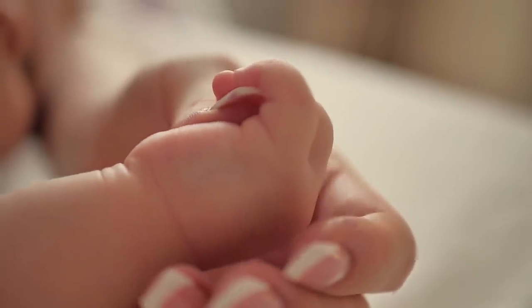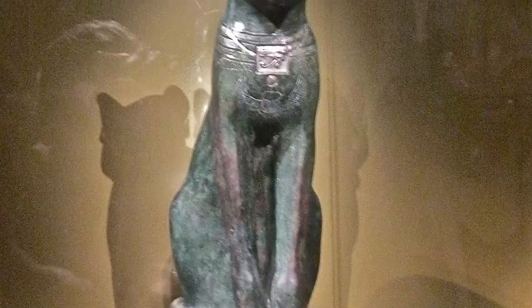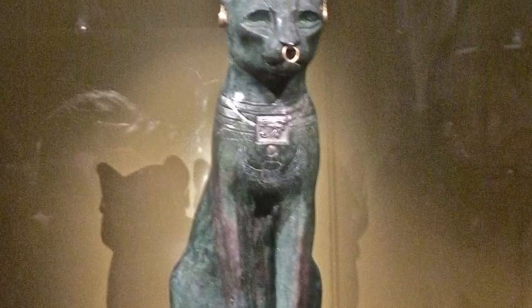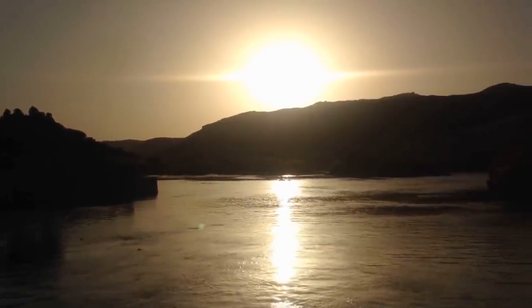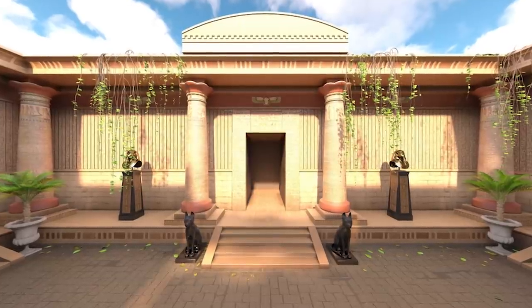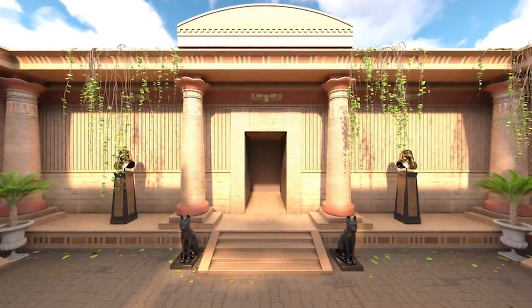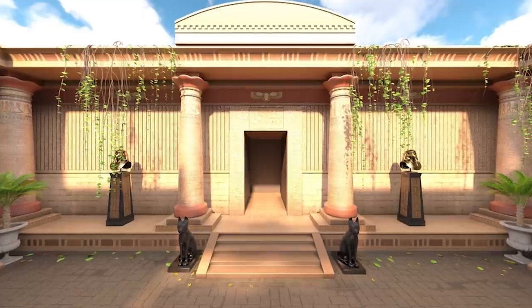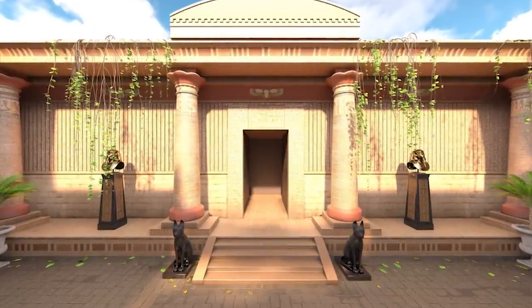Bastet was also considered a fertility goddess and seen as a protector, clearly represented in her depictions as a fierce lion. When the temple was erected, it was surrounded by two channels lined with trees overlooking the city. At one point during the 22nd dynasty, the temple was extended into something even more elaborate, with an ornamental gate and lavish courtyard added for religious festivals.